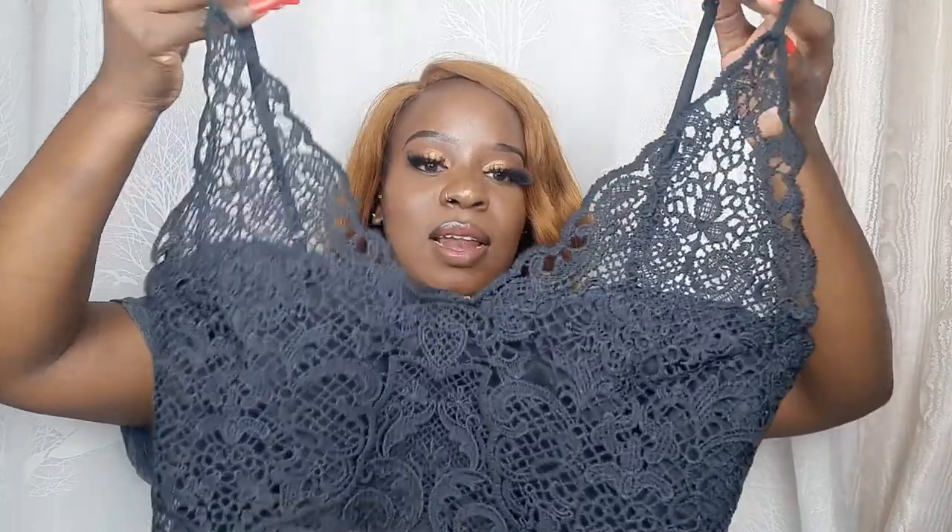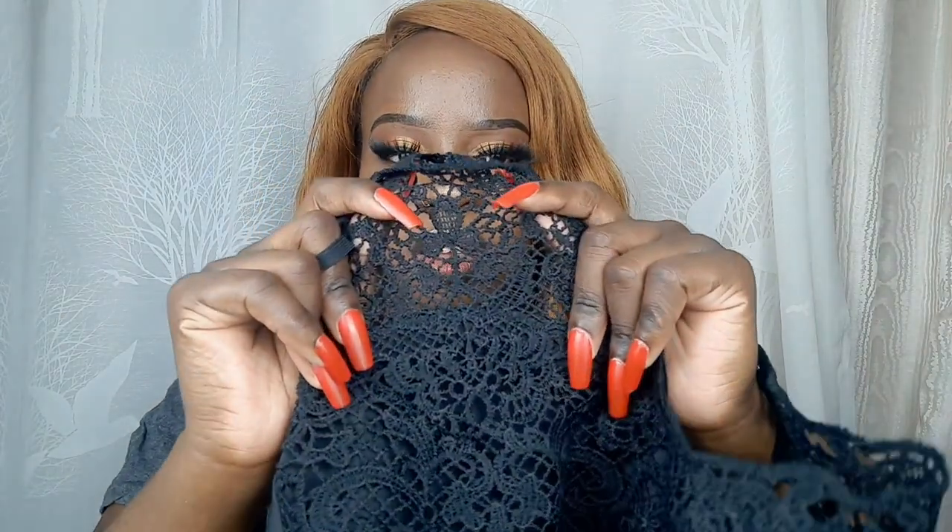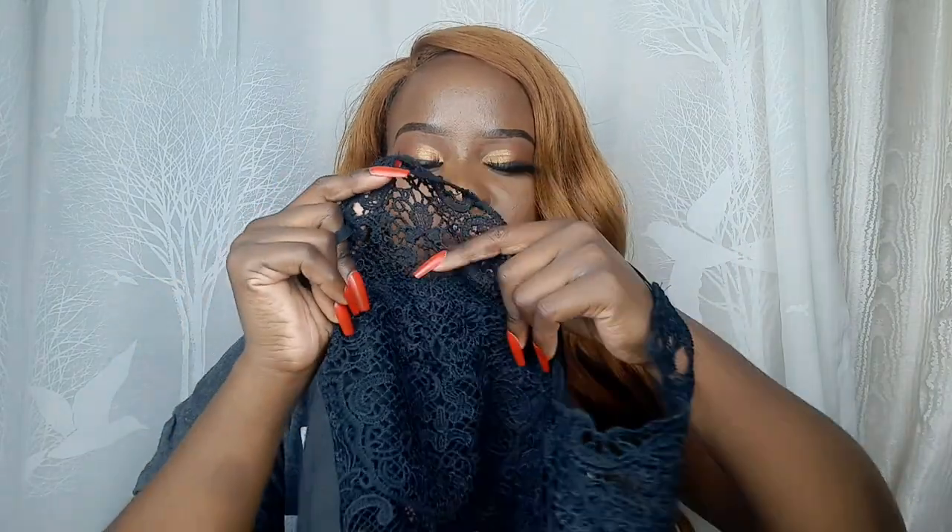This is how the front part looks. I so love this crop top. I think the detail is more like threads rather than lace. I love it so much.